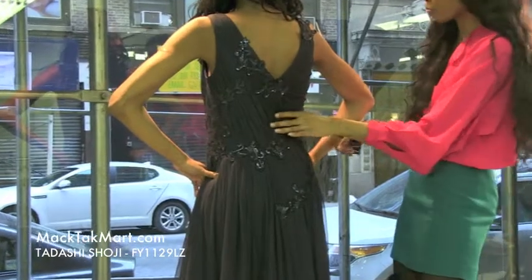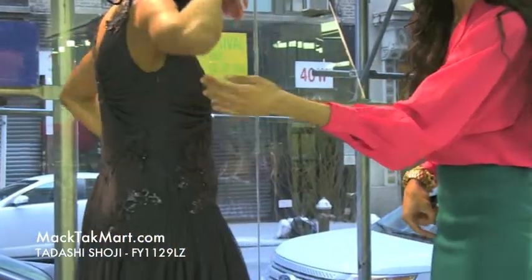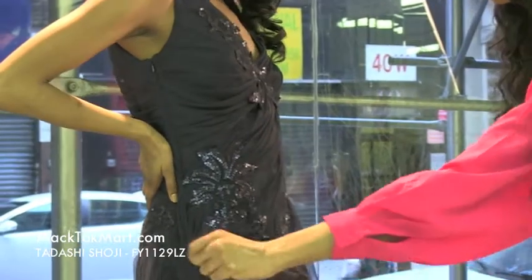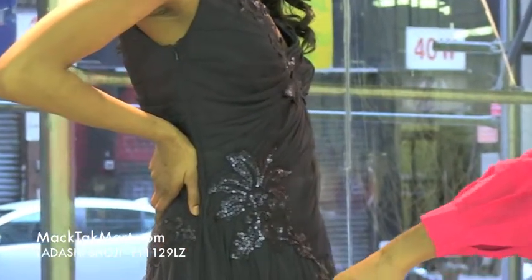The zipper is transparent — you cannot see the zipper whatsoever — so this dress is definitely going to make a statement when you step in, when you enter and exit a room.